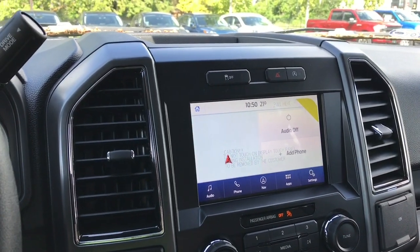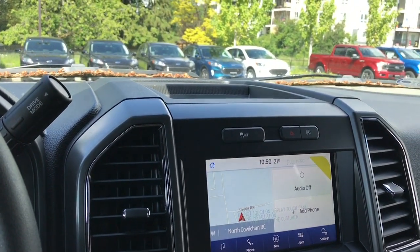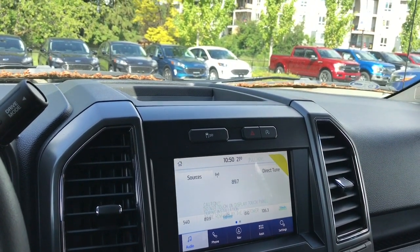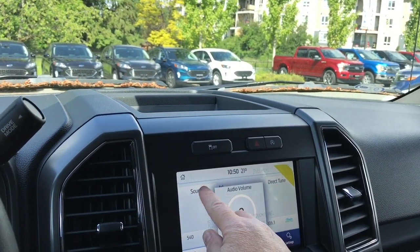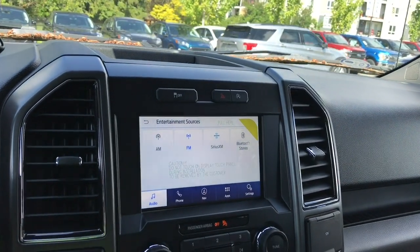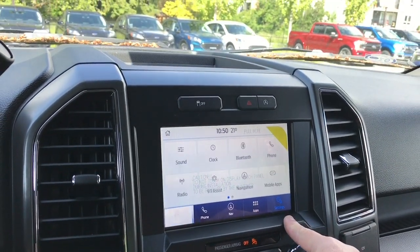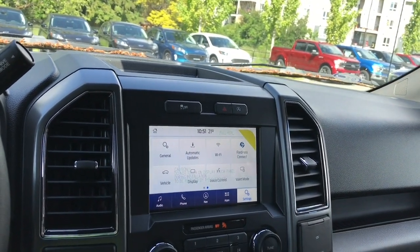Right now it's loading your map for navigation — we'll see that come up. You can also touch on audio. Let's turn down the volume using the steering wheel. Your sources include AM, FM, Sirius satellite radio, as well as Bluetooth. You also have your settings located here — you can slide through for different things like automatic updates, Wi-Fi, and FordPass Connect.